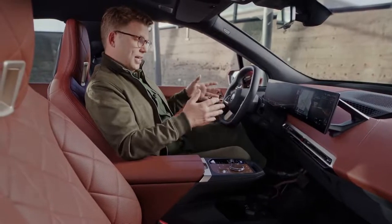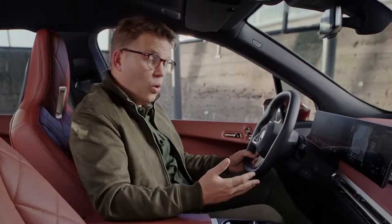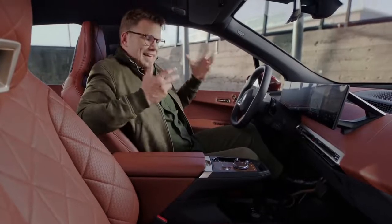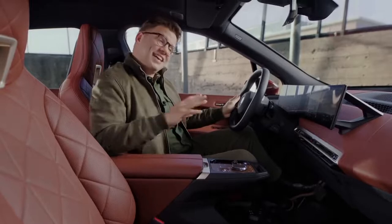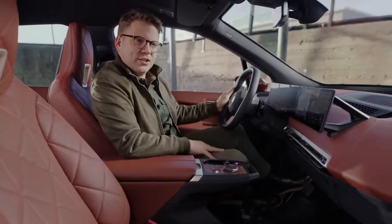For example, you set the interior climate exactly to your liking with only a few touches on the display, or with the intelligent personal assistant. Heating is not only done by airflow but with heat emanating from beneath the inner surfaces themselves — this saves energy, so there's another plus in efficiency for you. And the more discreet air vents in here add to the elegant looks.